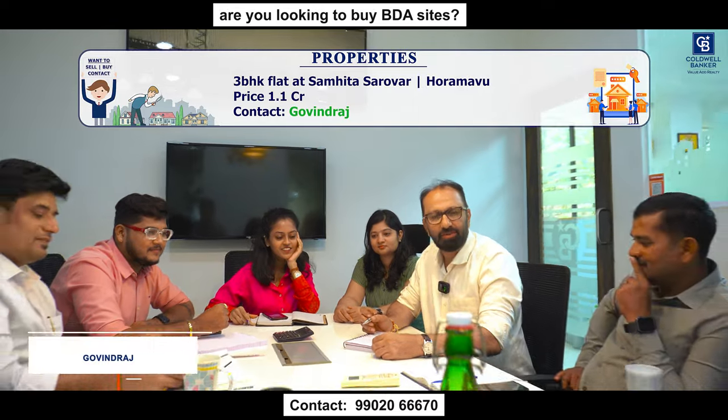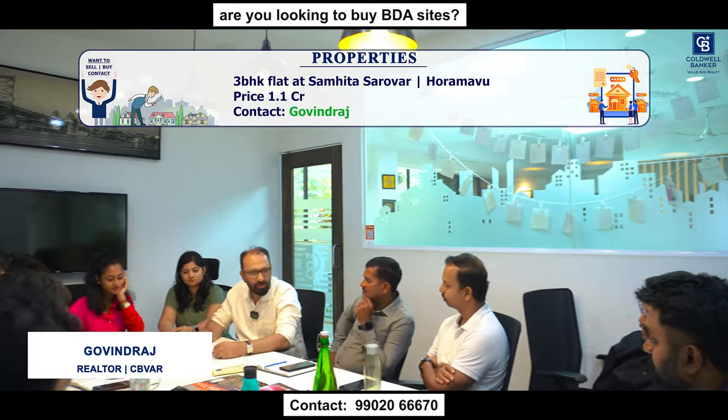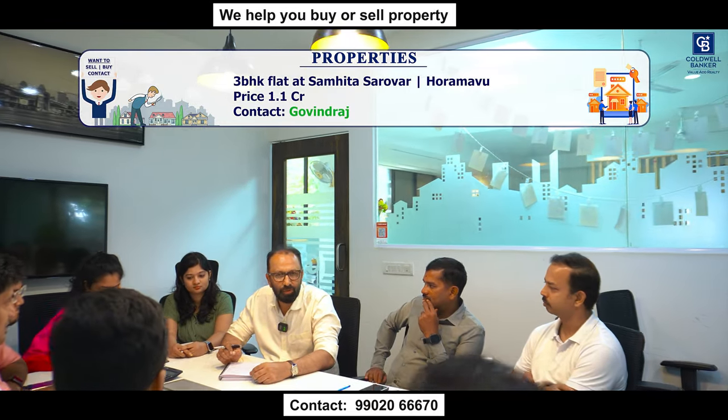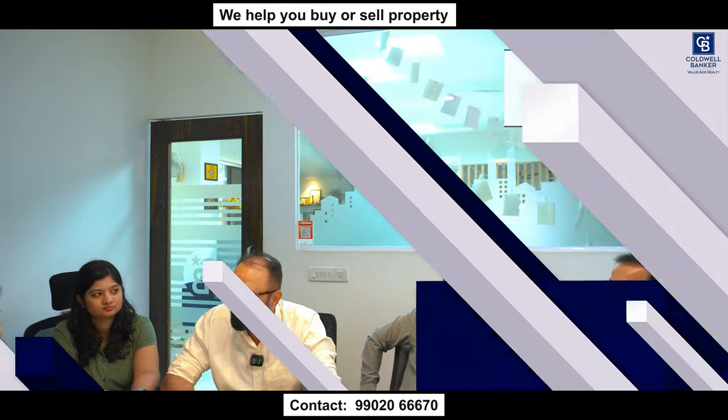Good morning. Today I have a 3 BHK flat in Samitha Sarovar, which is in Hormavu. It's on the ground floor with beautiful interiors. The price is 1.1 crores. For any inquiries, please contact me.